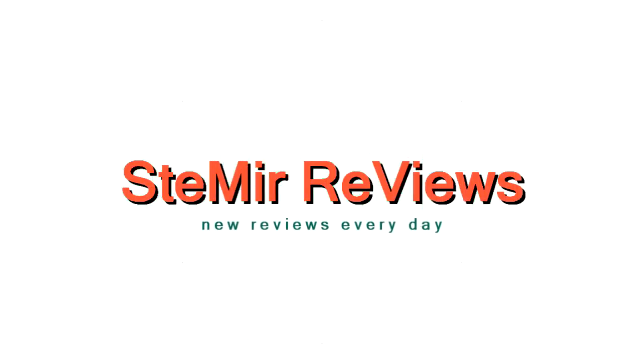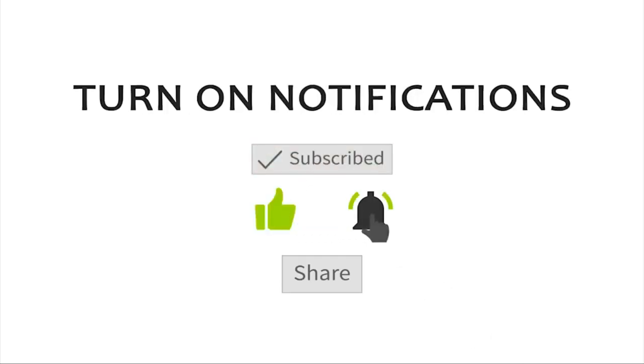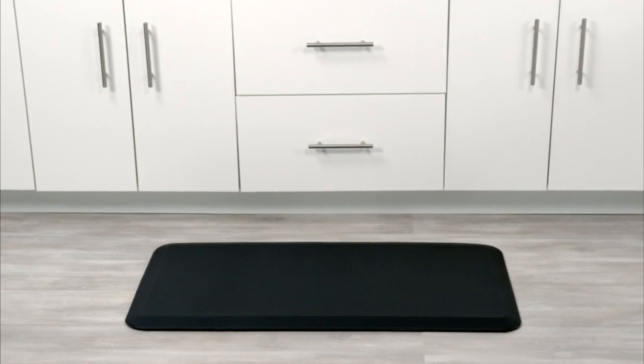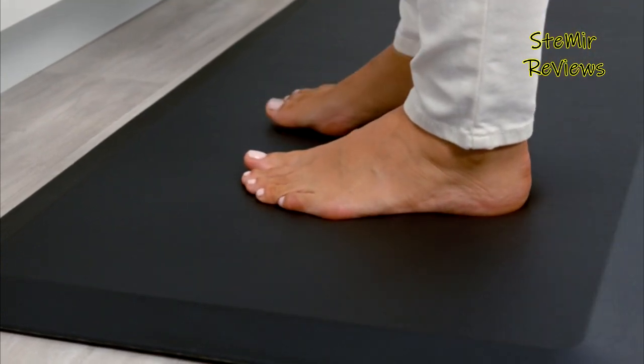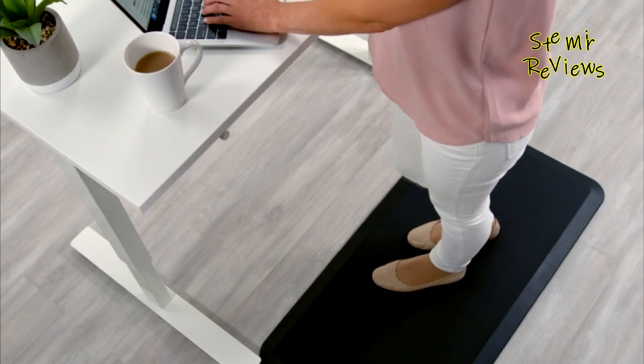Anti-fatigue mats are essential companions for individuals who spend long hours standing on hard surfaces. These ergonomic mats provide superior comfort, reducing strain and fatigue on the legs, back, and feet.